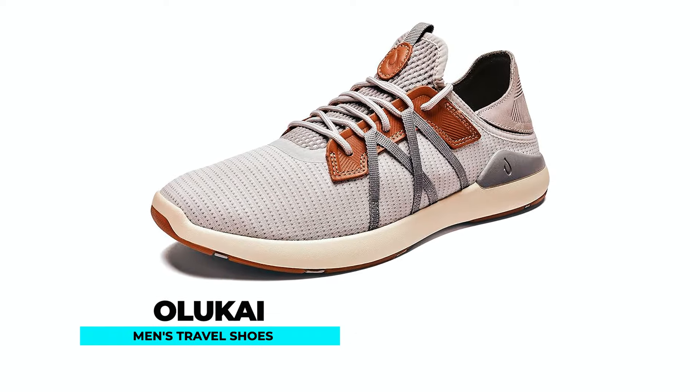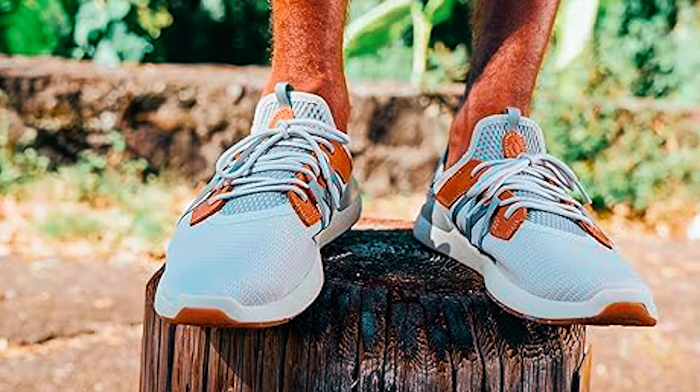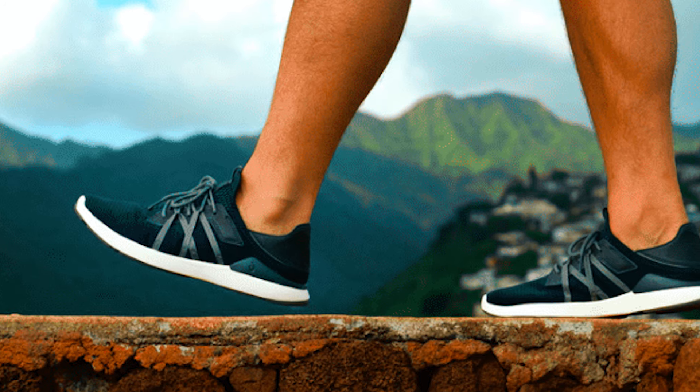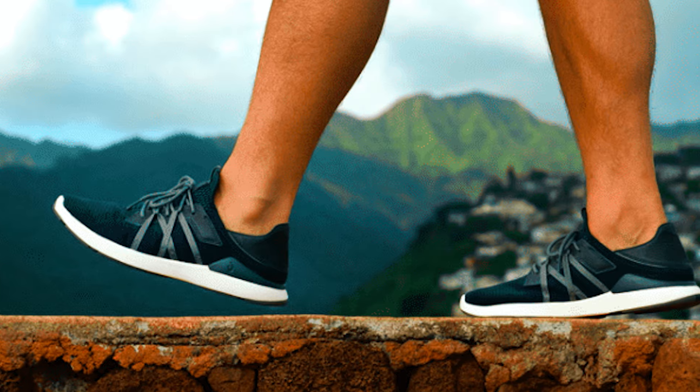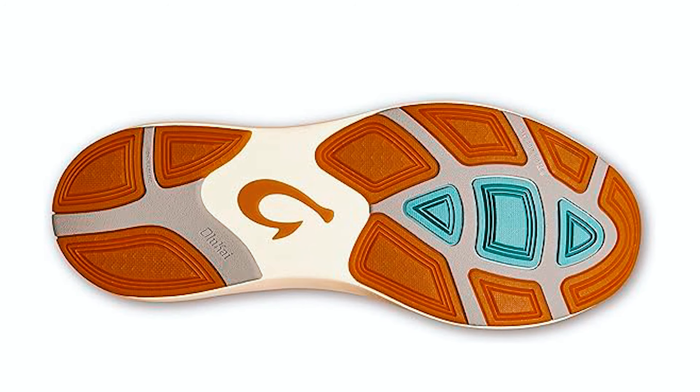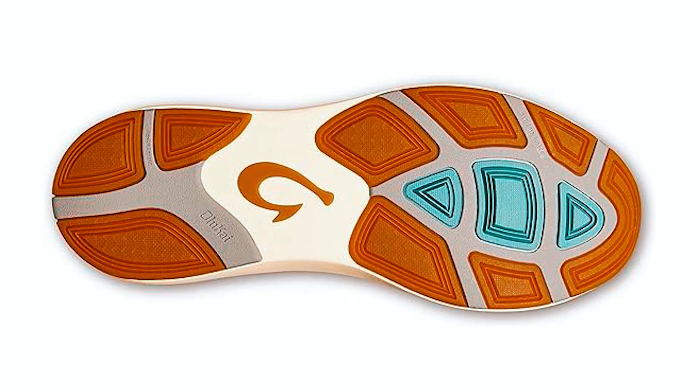Aliyakai Men's Travel Shoes. The Aliyakai Men's Travel Shoes combines island craft with modern flavor for the ultimate everyday shoe. Crafted with lightweight and breathable mesh, these shoes thrive in any environment, from the gym to the cafe. The patented drop-in heel design offers slip-on convenience.